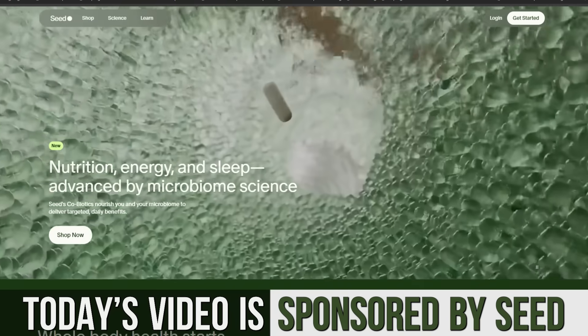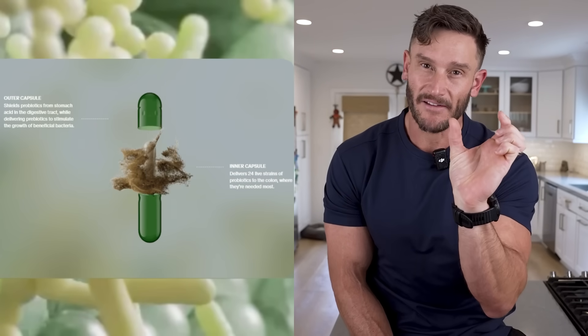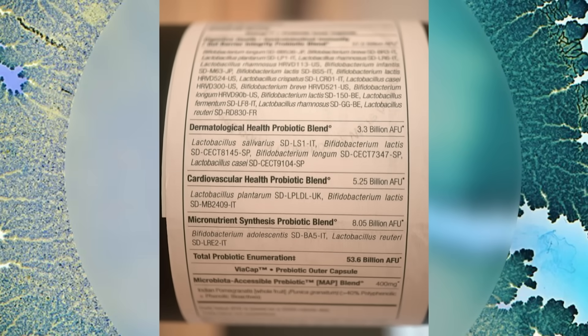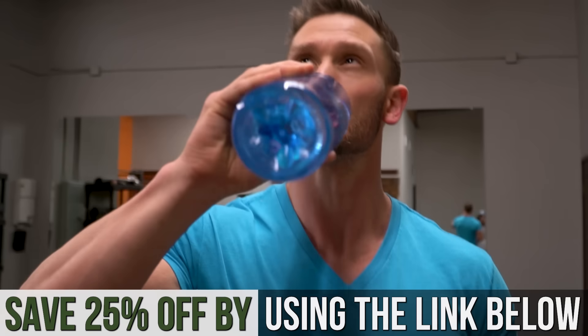After today's video, I put a link down below for Seed Daily Symbiotic. Gut health is probably number one for me — it's still the main thing I focus on. Without a good gut, nothing else really matters. Seed is a symbiotic — it has a small capsule inside a capsule, so it has a prebiotic and a probiotic with multi-stage delivery. They've been a sponsor on this channel for years. That link gets you 25% off their daily symbiotic, and I'm pretty sure you'll feel a noticeable difference within a couple of weeks.